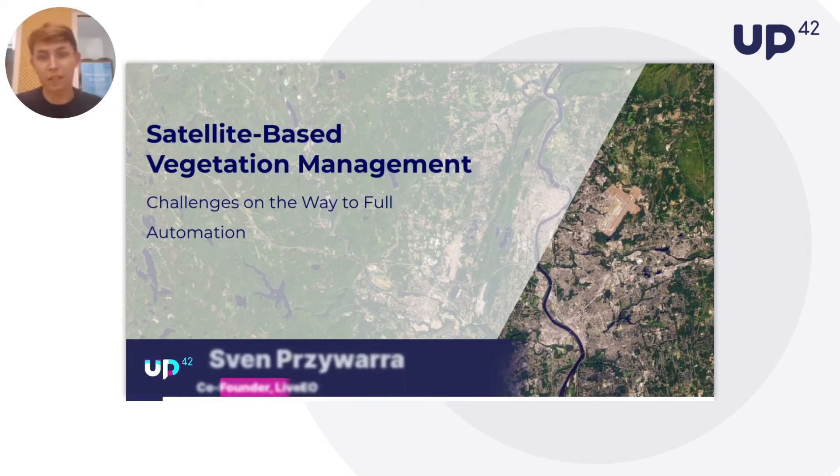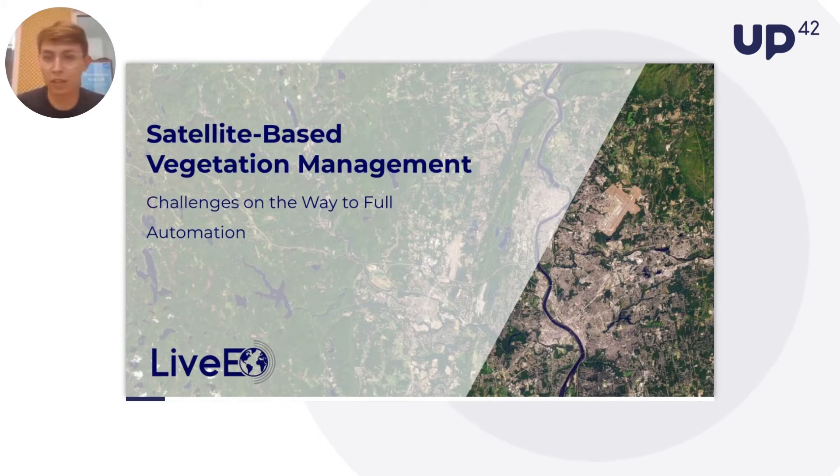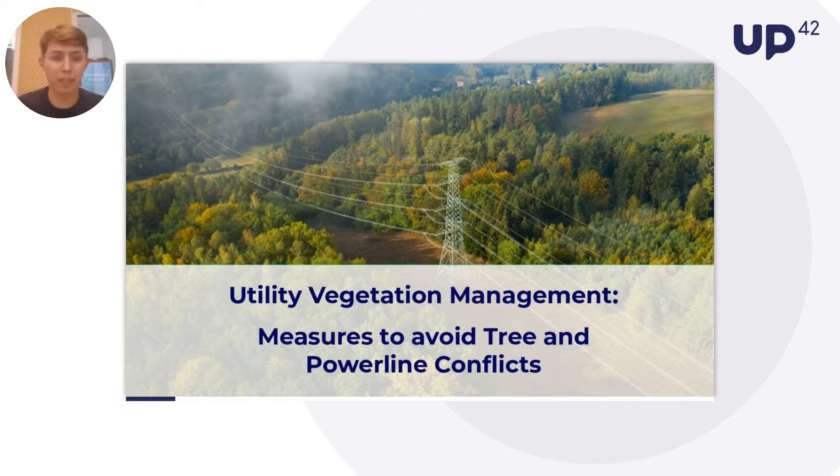Thank you very much for giving us this opportunity to speak today to your customers and the interested general public about what we do with satellite data and how we are working together with UP42 to bring satellite-based vegetation management to more and more utilities on a global scale. I'm going to talk today about the challenges you will find on the way to full automation of any kind of observation application, and what I can tell you already — there are a lot of challenges, but with some of them, UP42 can help you.